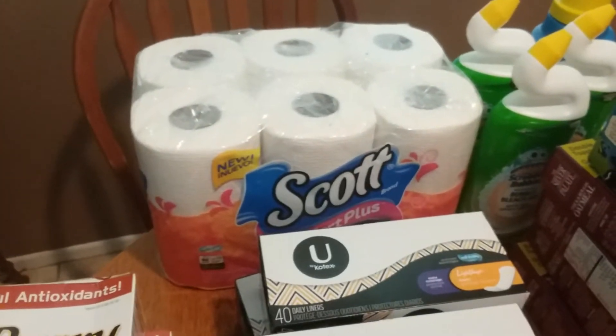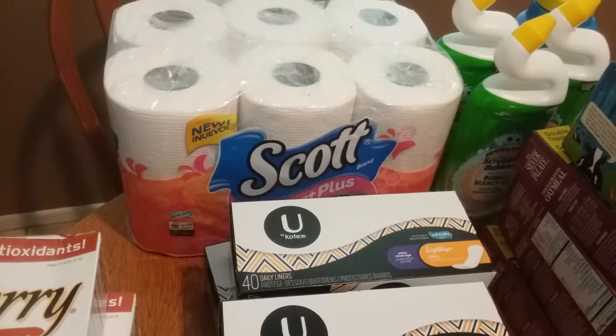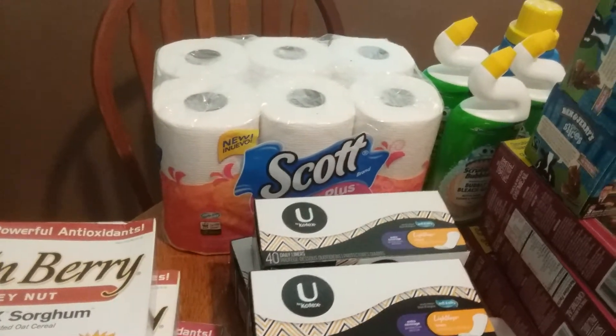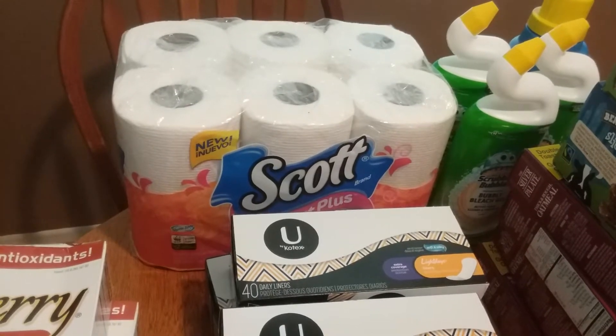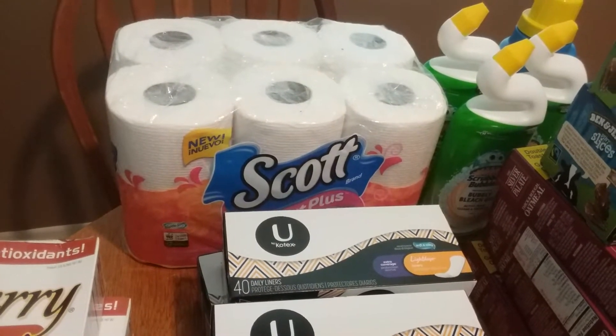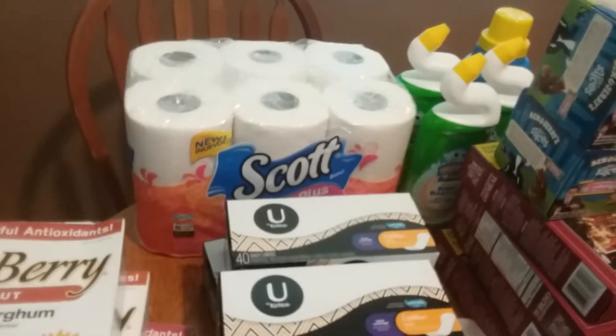The first thing I got was the Scott toilet paper. It is $4.99 on the mega event at my local Southern California Ralph's. We have a 50 cent coupon from a recent insert, and there's a $1.50 ibotta rebate, which is not free but it's a great deal, so I picked that up.